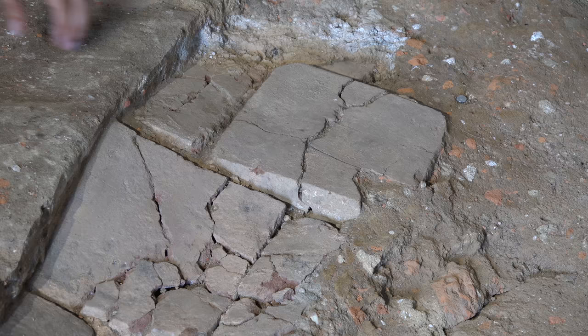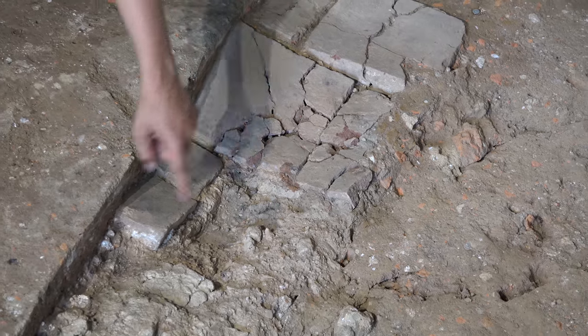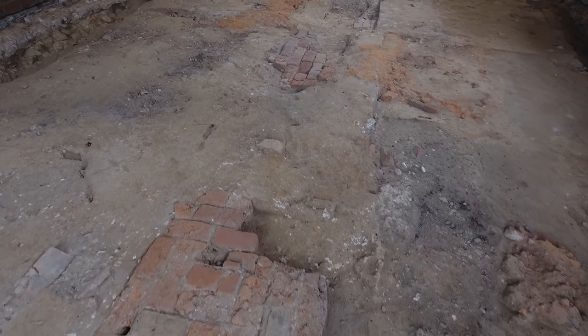We've also got intact tiles in some places that may be related to either marking burials along the aisle of the church from the 1640s, or may have framed the center aisle brickwork.